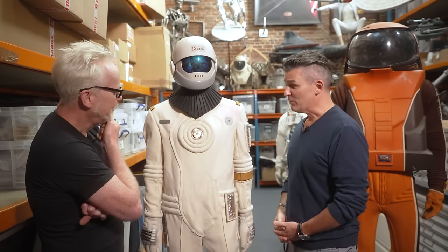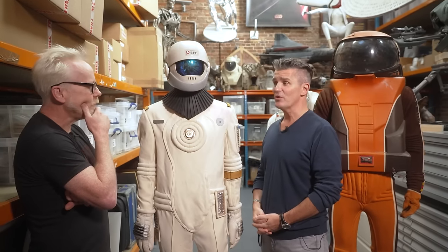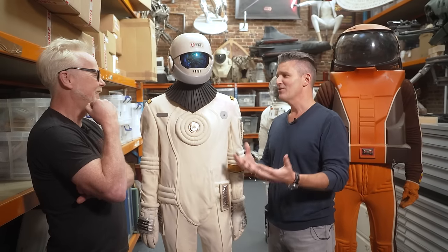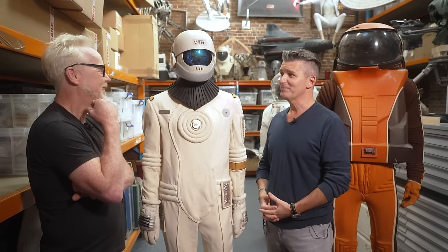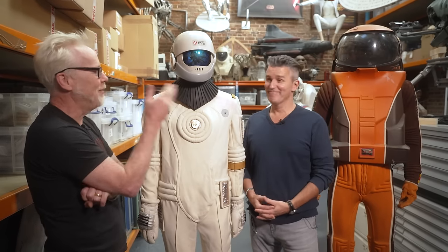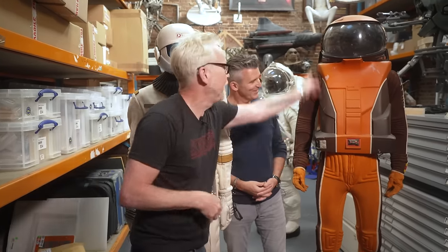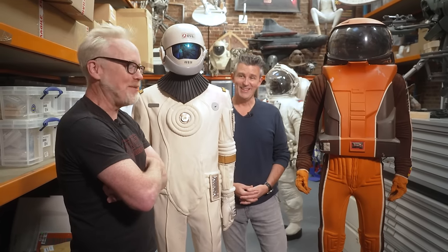How did you acquire this? It came up at auction. I'm really looking for spacesuits wherever they might come up. Some come directly from the studios because we've got great relationships with them, and some of it is just really random - they just turn up at auction. Stephen, thank you so much for walking me through these two. I think someday I may try and replicate this in foam - it's a perfect foam build for that upper torso. Well, come back and see us, we'll help you out with the reference.